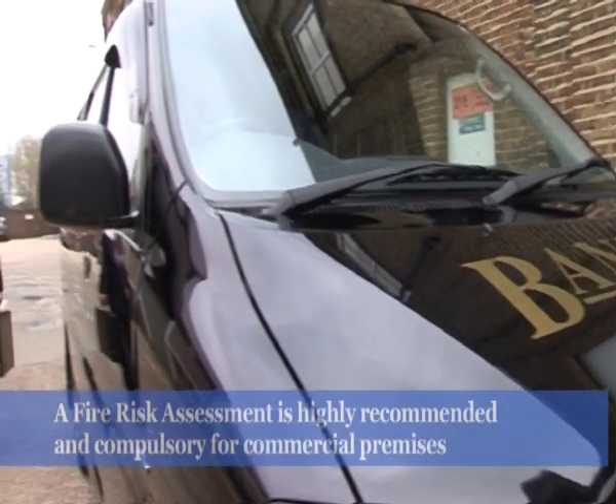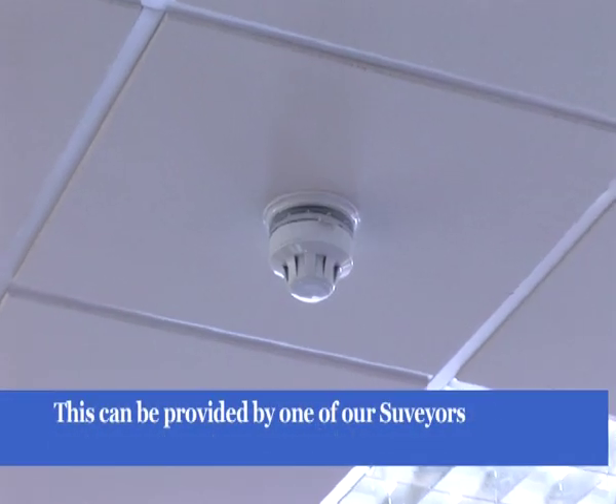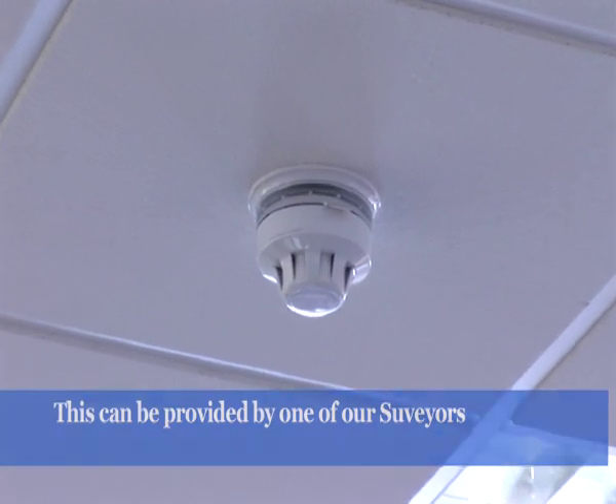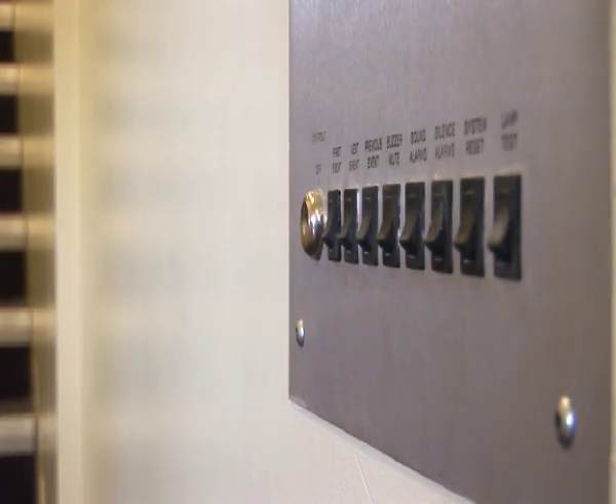A fire risk assessment is highly recommended and compulsory for commercial premises. The fire alarm sensors must be fixed accordingly to the main areas of the escape route, such as the stairway, corridor and adjoining rooms.